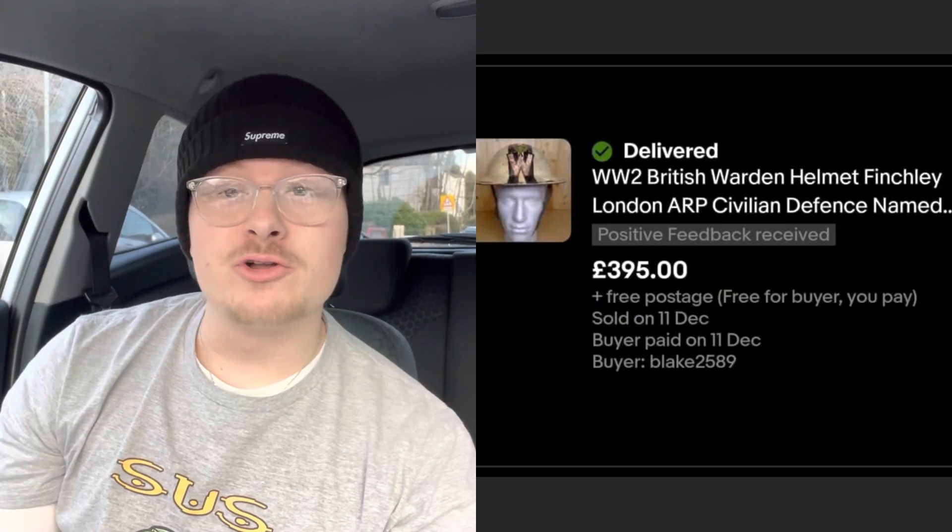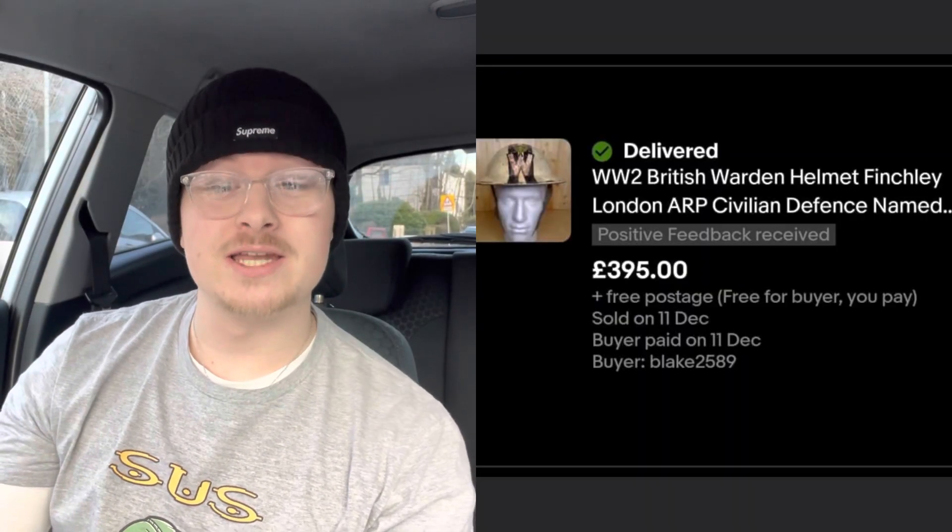Next sale is from Andy on Facebook. He sold a World War II British warden helmet. He paid a fiver at a car boot, had it in his death pile for a long time, and finally got around to selling it for £395 on eBay. So £5 into £395. Pretty cool item — and now I know if I see one of these, I can pay up to £100 and get £395 back.